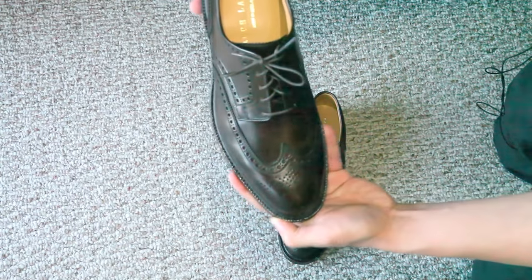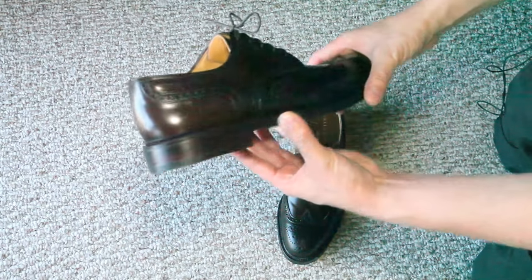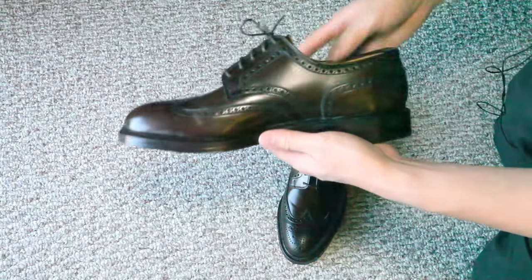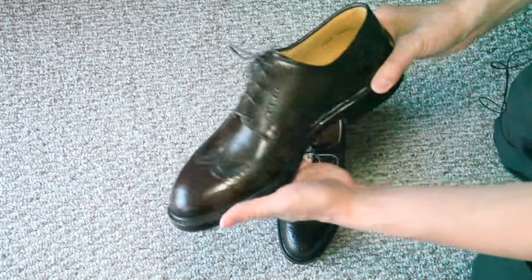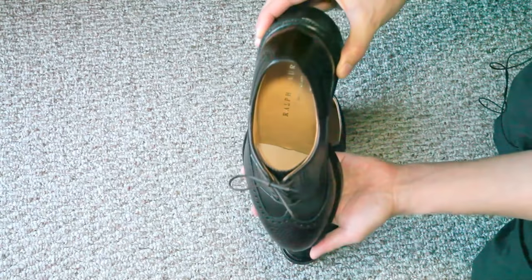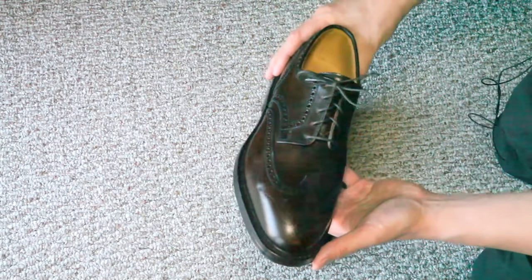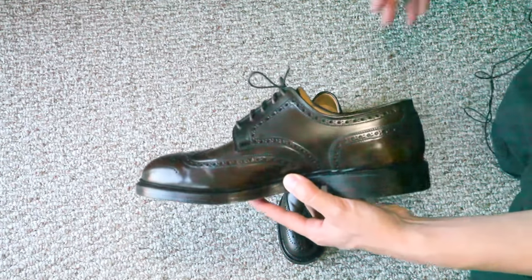They do use the Horween shell cordovan, manufactured by Crockett & Jones in England. Crockett & Jones is really one of the best English shoe manufacturers — they've been around since 1879. And this shell cordovan is a color that you won't find in other shoes; it's pretty exclusive to the Ralph Lauren Crockett & Jones shoes.